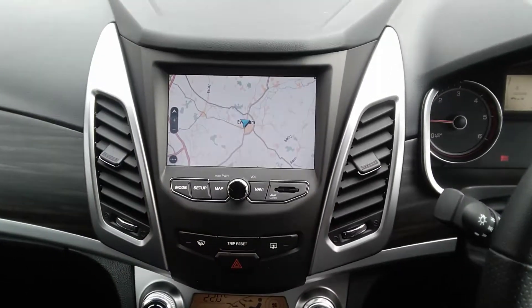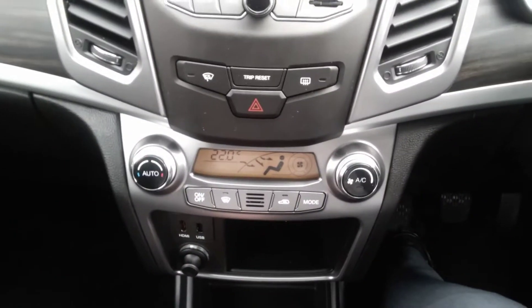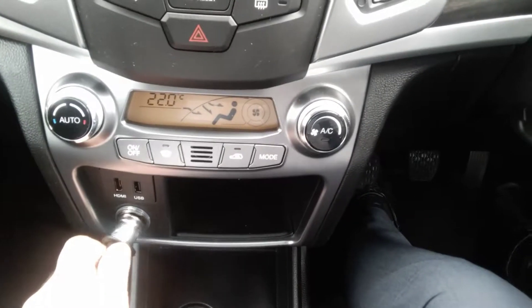You also have AM, FM and DAB radio system. The vehicle also has a climate control air conditioning system as well as an electrically heated front windscreen, twin front USB and a 12-volt socket.